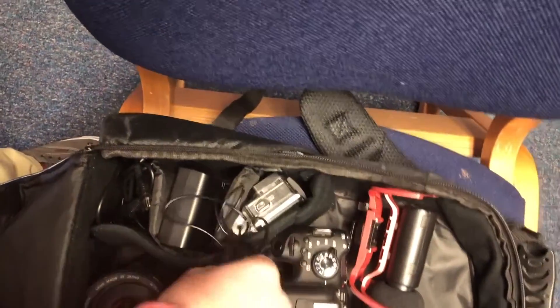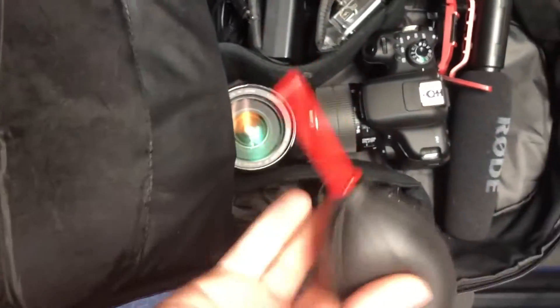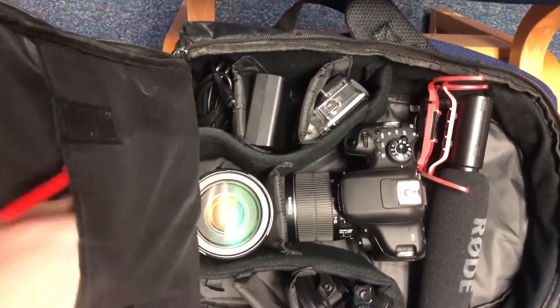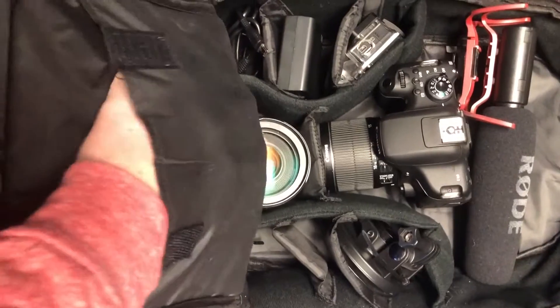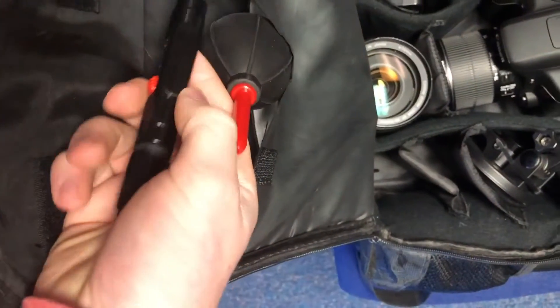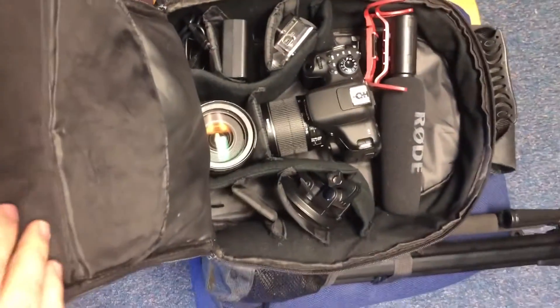In here I've also got some basic maintenance items: a little blower to clean the sensor, some cleaning wipes, an extra battery for the Rode mic, a little brush for the camera, and some cleaning cloths. So that's about it.